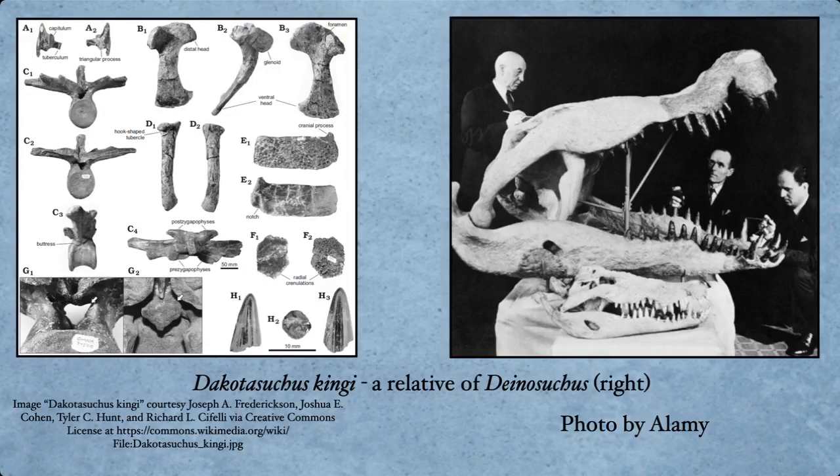Dakotasuchus is basically a relative of Deinosuchus, the giant terror crocodile, more or less as it's called. There is a little bit of back and forth online as to whether or not Deinosuchus has been found in Kansas. Officially the record is no — Dakotasuchus yes, Deinosuchus no. Just to keep that straight. On the left is what has been found of Dakotasuchus — you can see the teeth and some vertebrae here, to give you an example of what some of these skulls would look like assembled, and really how big some of these early crocodilians and their ancestors were.